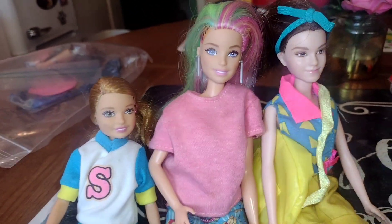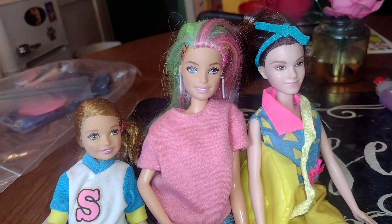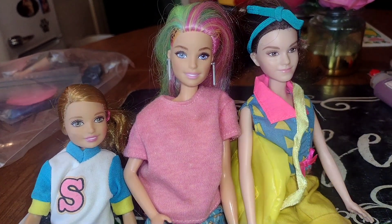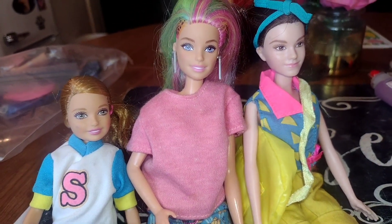Hey guys, welcome back to my channel! In front of you are my three new faces that I got yesterday, so I wanted to share my new Barbies. But I found an issue with two of them — that's okay, I'm gonna try to fix it.